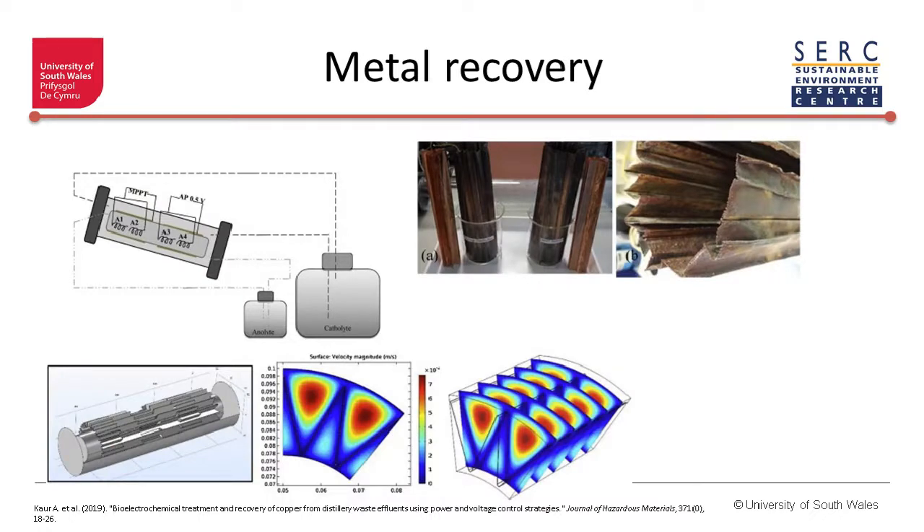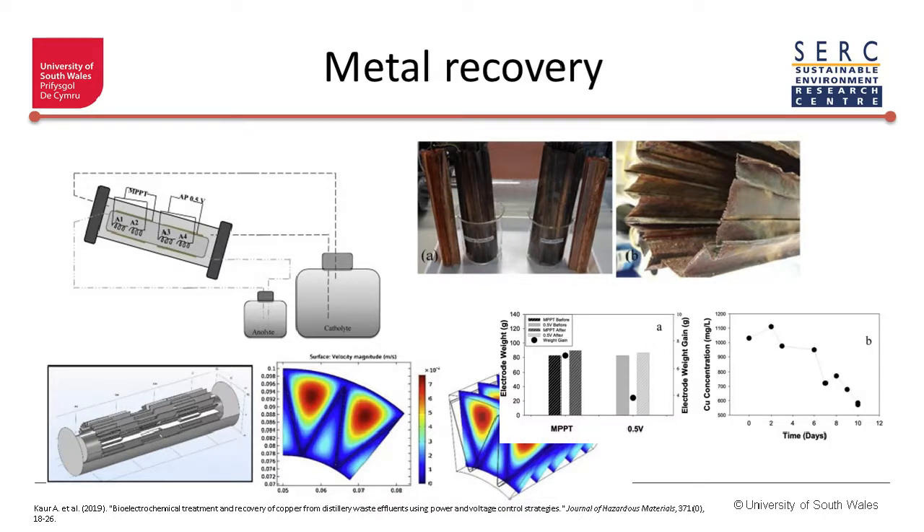In terms of recovering metal present in wastewater, we can do that as well — similarly to hydrogen production. Here you can see that copper was recovered from water in this type of arrangement.